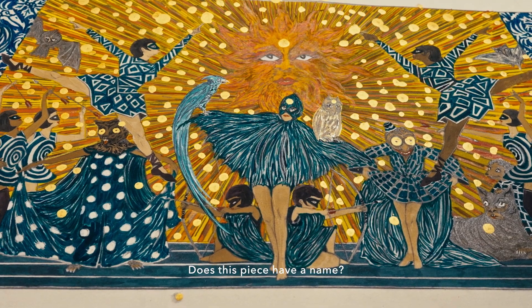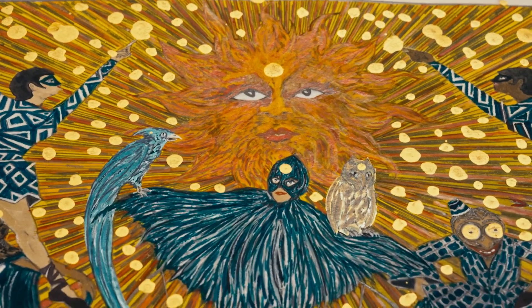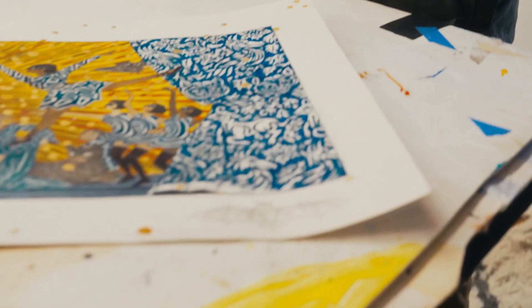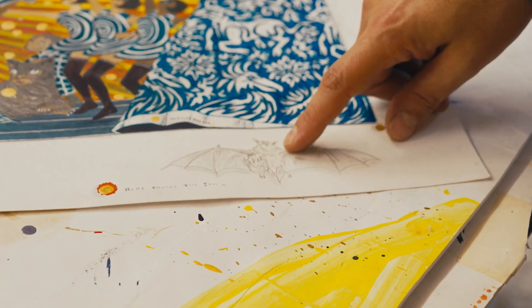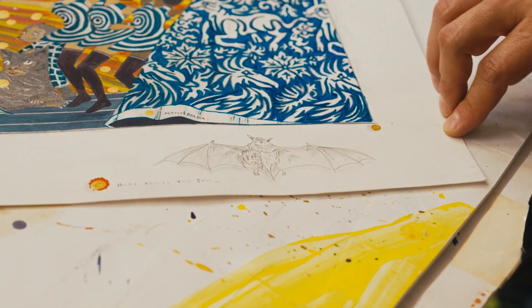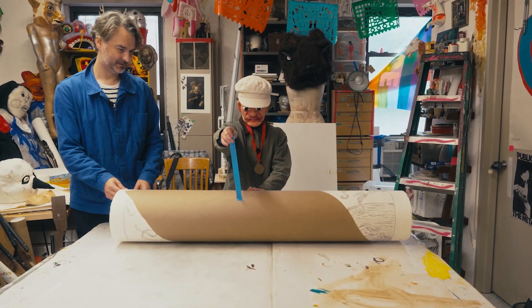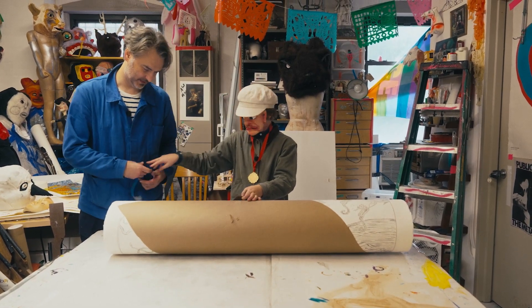Does this piece have a name? Here Comes the Sun — but spelled sun as in S-O-N, as in Willem. But there's a bat with a baby bat — I guess it's nursing it. I don't know if they actually nurse or not. Can you see the tape? Yep, let's pull it up. Thank you.